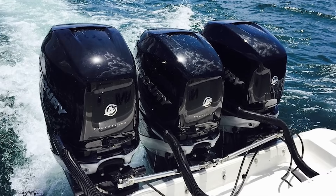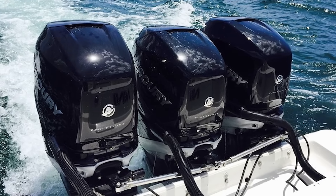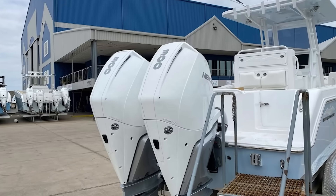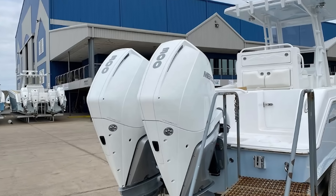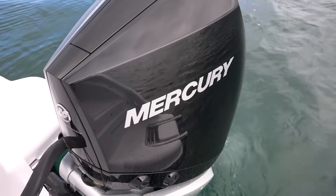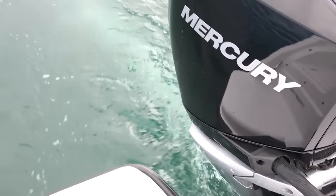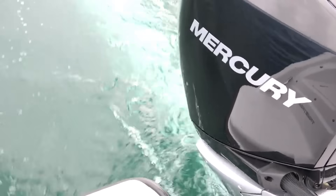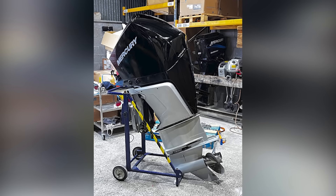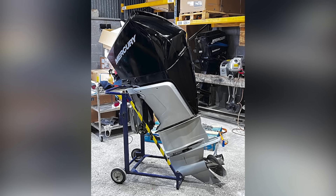The original Verado recall information surfaced prominently in Australia, where Mercury was recalling its Mercury and Mariner Verado L6 outboards, affecting all models with serial numbers 1B812047 and below. Australian boaters, dealing with extensive coastlines and year-round saltwater usage, were experiencing failures that quickly caught regulators' attention. This raises interesting questions about how Mercury handles safety issues across different markets, as the Australian Competition and Consumer Commission maintains strict product safety standards requiring manufacturers to act swiftly when defects emerge.